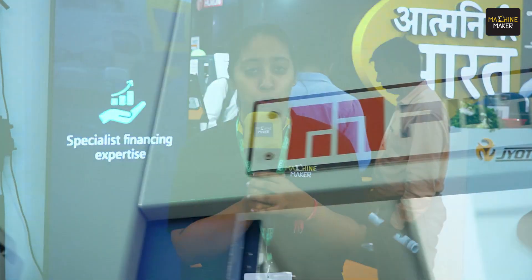Hello and welcome everyone. We are at PMTX Pune Machine Tool Show and today we are going to hunt down a few innovations which are newest and which have been presented here at the show.